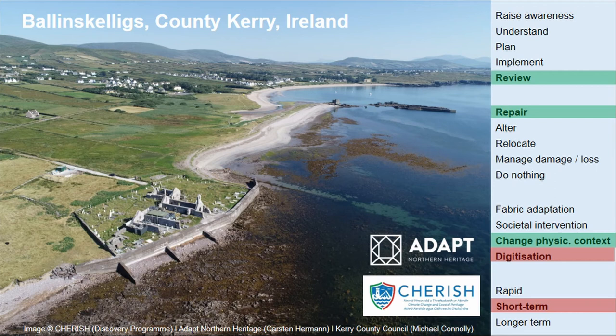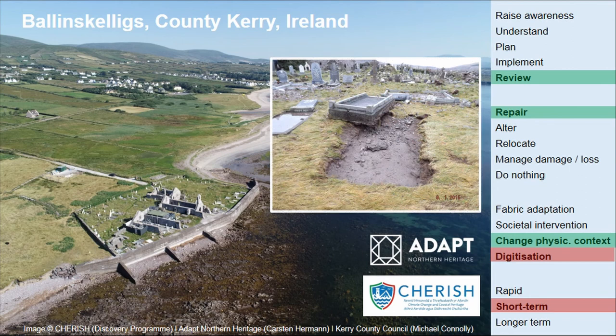Another site where ADAPT Northern Heritage and Cherish are working alongside each other is Ballan Skelligs — back on the Kerry coast in Ireland. It's a historic graveyard with an abbey ruin. This place has survived because the Office of Public Works put a massive concrete seawall along the shore. The ruin itself is very well maintained and repaired. Nonetheless, the sea has a huge impact on the site, throwing boulders during storms, smashing graves and dislocating grave slabs. The good news is climate projections say there will be fewer storms; the bad news is they will get stronger. Cherish has also done a digital recording of this site.